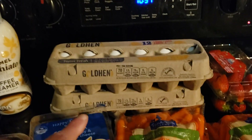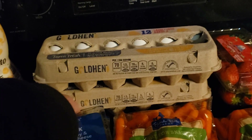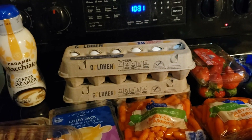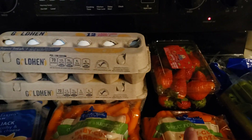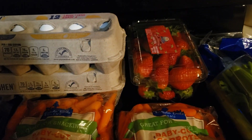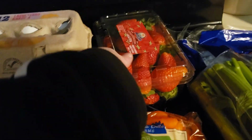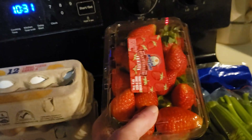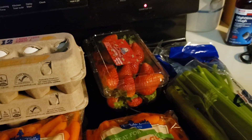I went ahead and got two dozen eggs. They're holding steady at $4.99 for right now, so I definitely wanted to get a couple of those before they went up again. I did pick up some fresh fruit — a pound of strawberries for $2.49. I had to dig to get a good package, but well worth it I think.